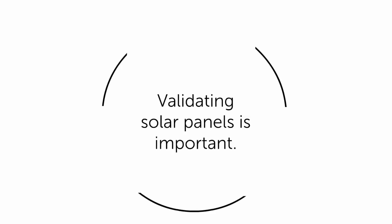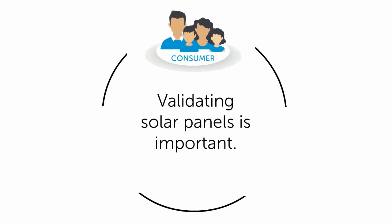Validating solar panels before installation is important. It lets consumers know they are getting genuine products that meet Australian standards and come with a warranty. Installers know they are installing the right panels.